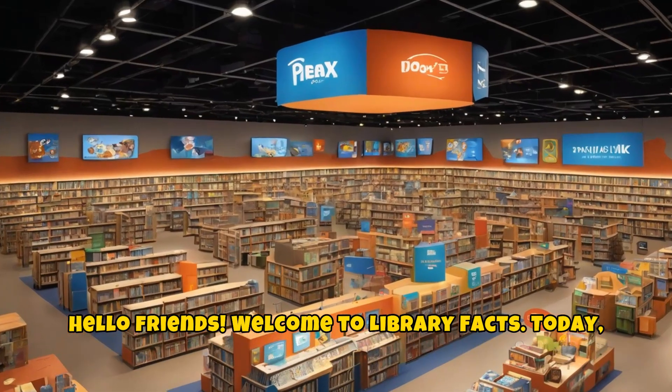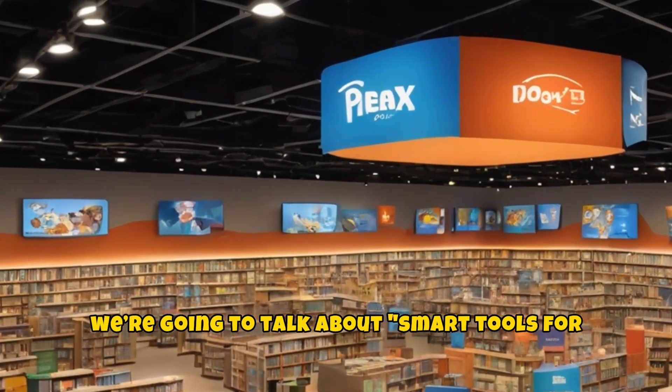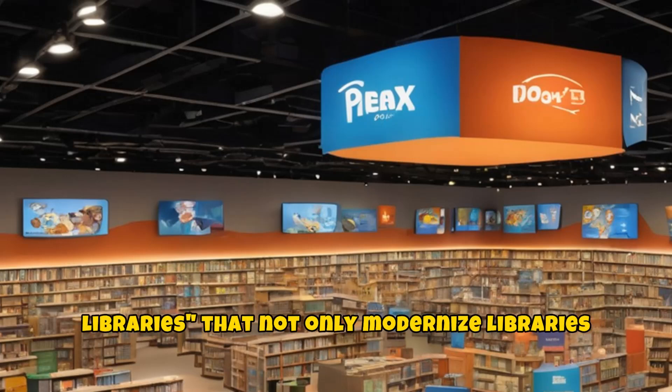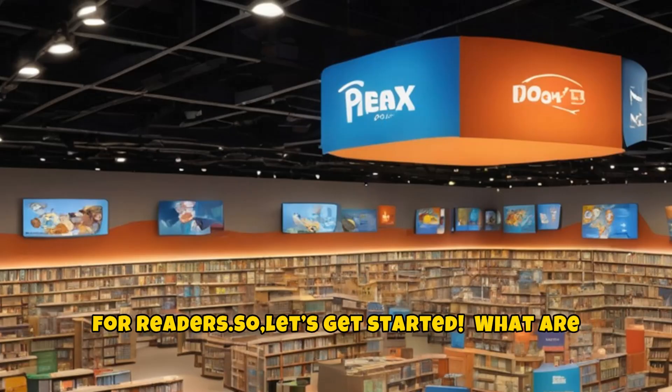Hello, friends. Welcome to Library Facts. Today, we're going to talk about smart tools for libraries that not only modernize libraries, but also make them more convenient and fun for readers. So, let's get started.